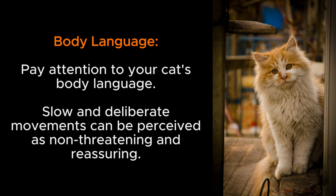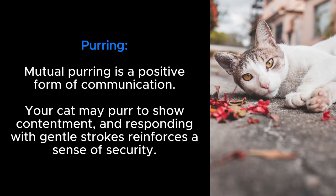Slow and deliberate movements can be perceived as non-threatening and reassuring. Purring: mutual purring is a positive form of communication. Your cat may purr to show contentment, and responding with gentle strokes reinforces a sense of security.